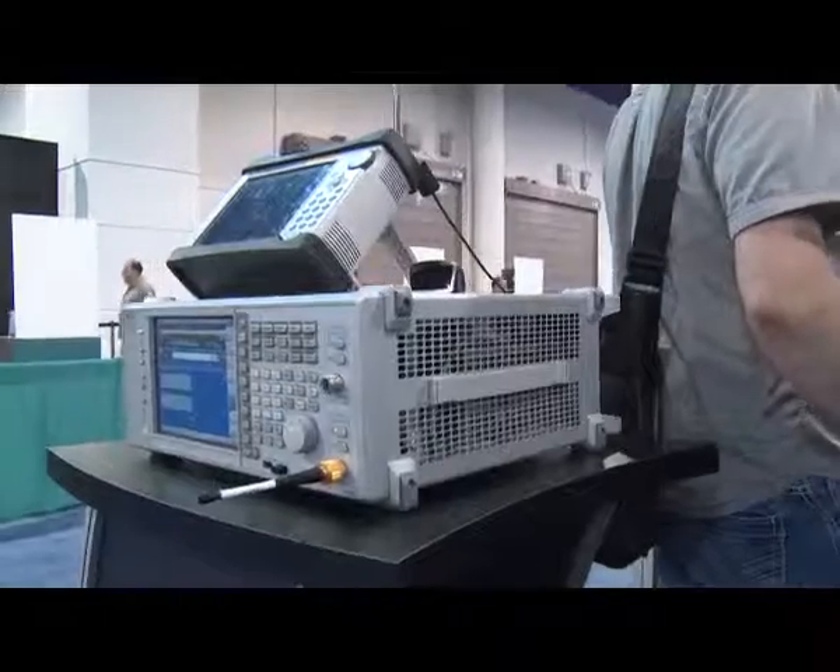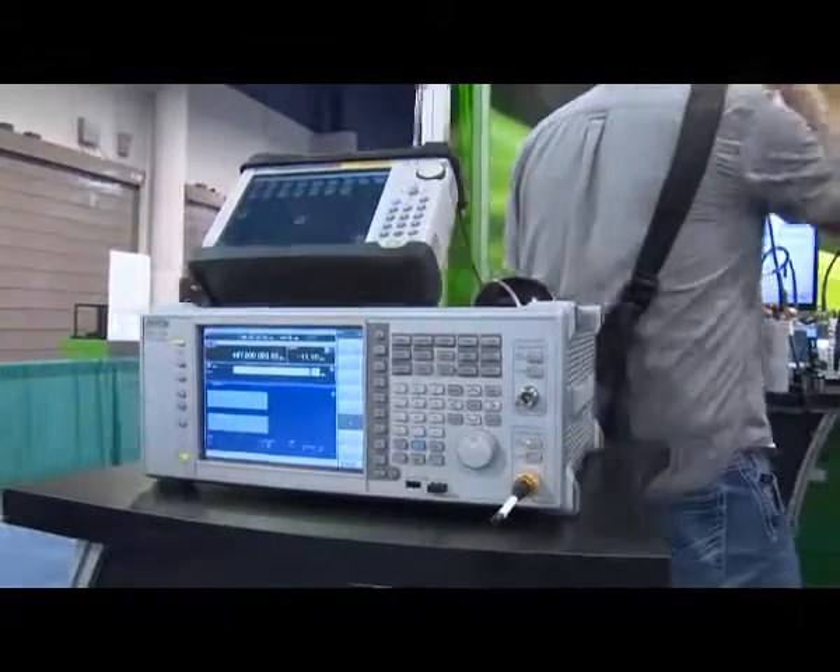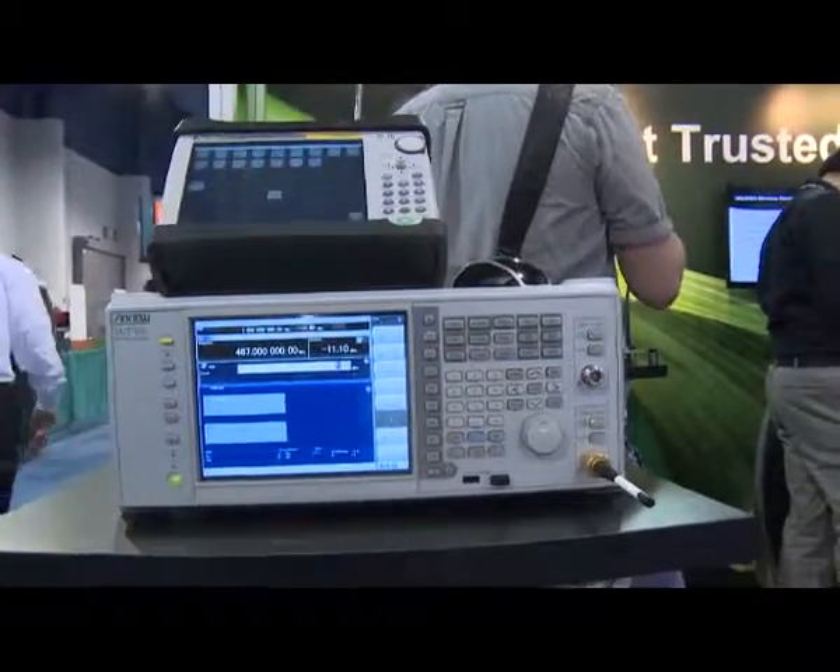The LMR Master is a tried and true tool for LMR systems for testing and measurement. The LMR Master is a highly integrated piece of test equipment. Most people know Anritsu for our SightMaster product, which is used extensively in the cellular industry, and also the Spectrum Master product for spectrum clearing and interference analysis. The LMR Master combines these two instruments together.